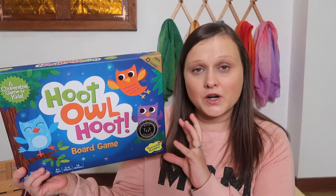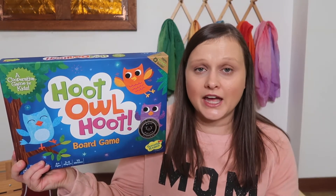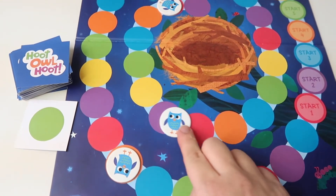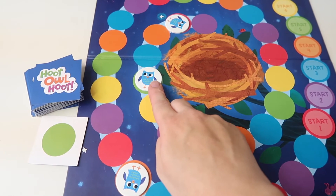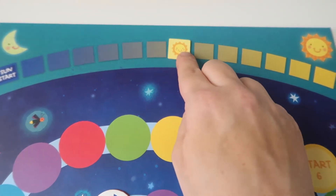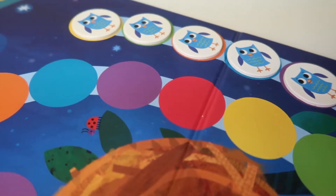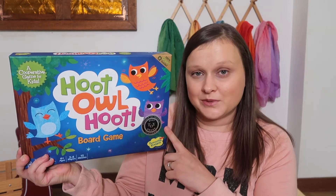Not only does Hoot Owl Hoot work on cooperation, but it also works on color matching, planning ahead, and strategic thinking, as you have to get all three of the baby owls back home to their nests before the sun rises. You can also make this game more challenging by starting with six owlets instead of three, which is great if you're including older children as well. My three-year-olds have been able to play this one and it's just been a really fun time to play as a family.